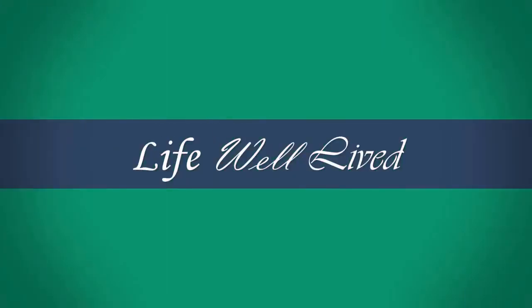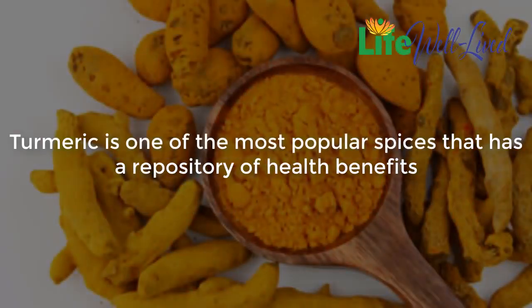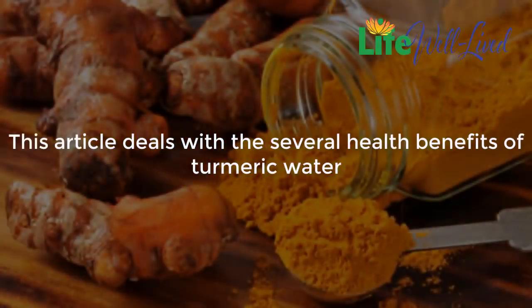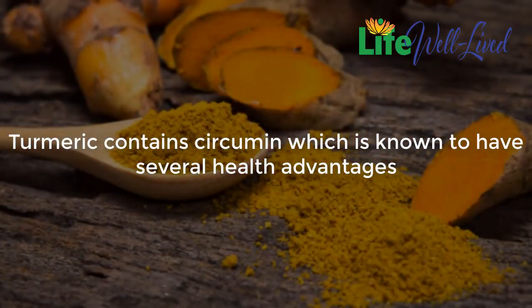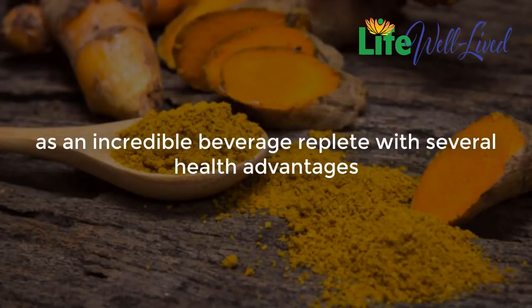See what happens to your body if you drink turmeric water every day. Turmeric is one of the most popular spices and has a repository of health benefits. This spice is full of nutrients and provides various beneficial effects for our health. Turmeric is enriched with powerful antioxidants, anti-aging, and anti-inflammatory properties. Turmeric contains curcumin, which is known to have several health advantages, making turmeric water an incredible beverage replete with several health benefits.